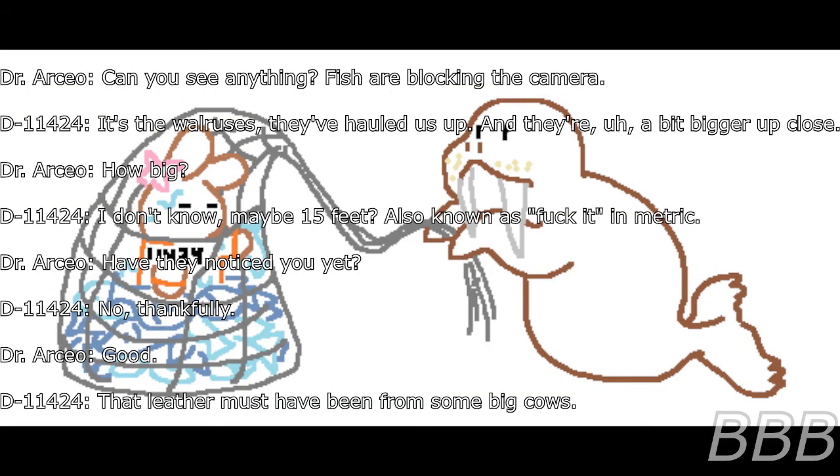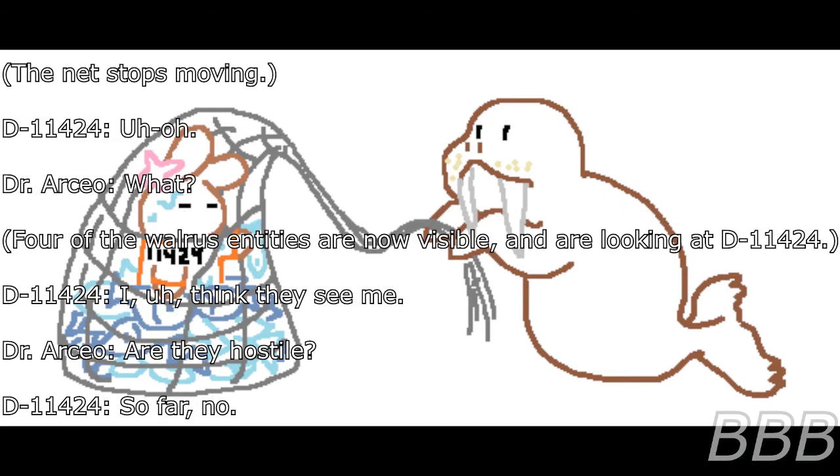Dr. Osseo: Can you see anything? D-11424: Fish are blocking the camera. It's the walruses — they hauled us up. They're a bit bigger up close. Dr. Osseo: How big? D-11424: Maybe 15 feet — also known as screwed in metric. Dr. Osseo: Have they noticed you yet? D-11424: No. Thankfully. That leather must have come from some big cow. The net stops moving. Four of the walrus entities are now visible and are looking at D-11424. D-11424: I think they see me.